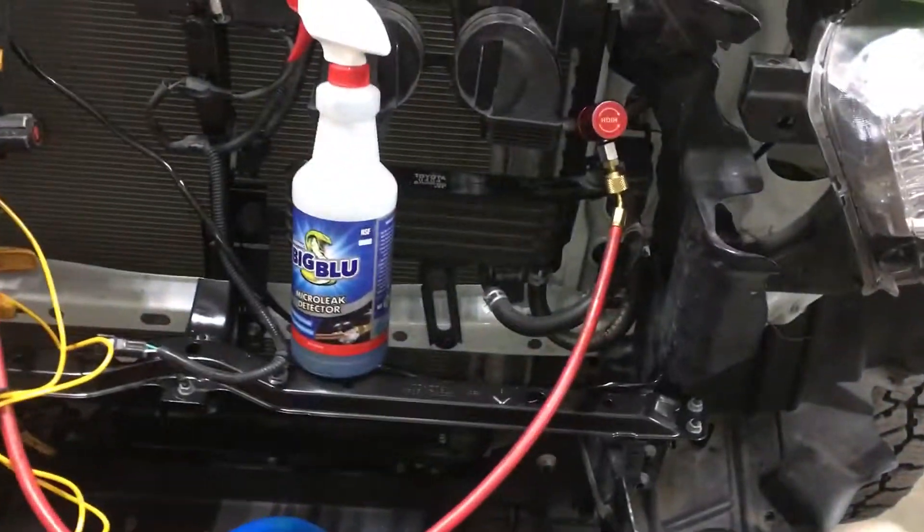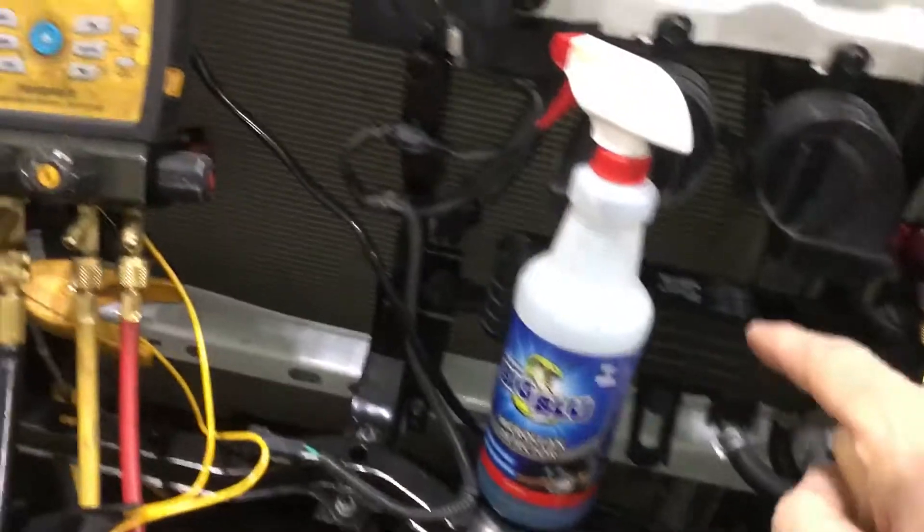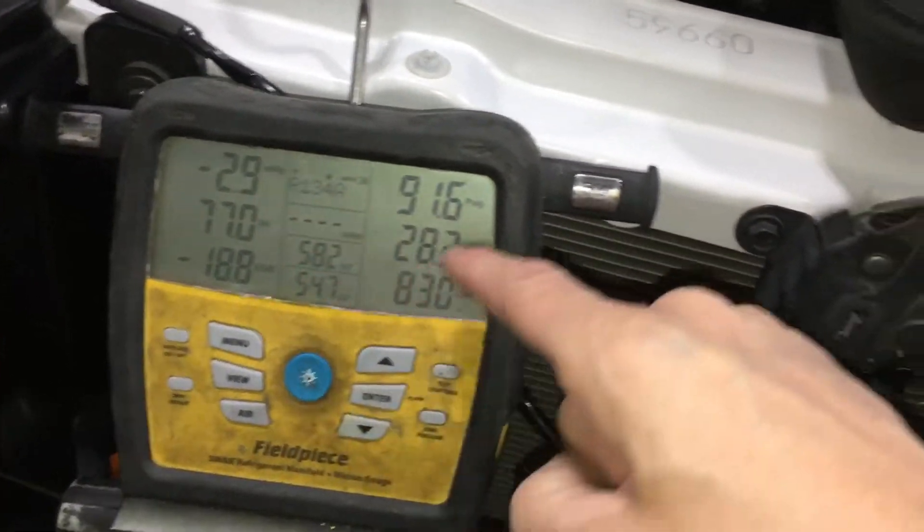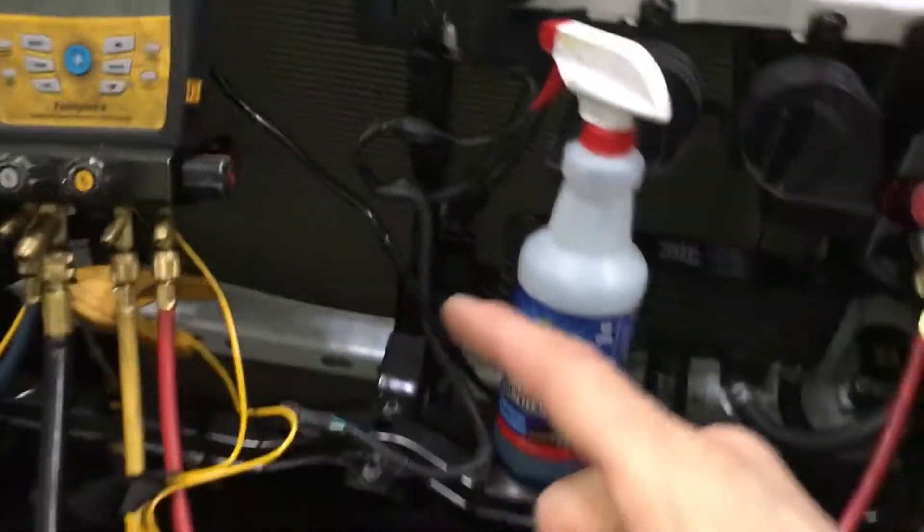This is video two looking for the leak source. Engine's running, air conditioning running. I only have three ounces in there, so you can see it's under negative three and 91 psi — just enough to show you on video.